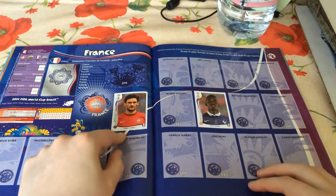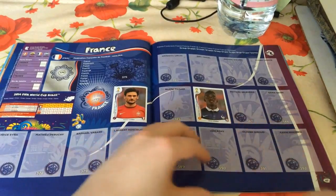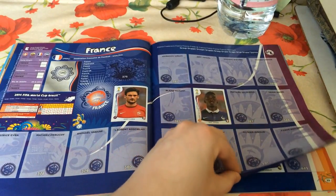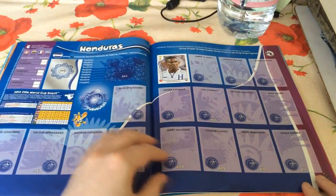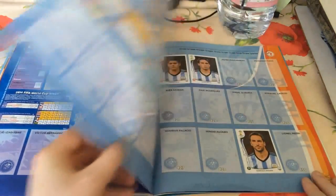Moving on to France: Hugo Lloris came as one of the stickers you get with the book, and we've got Paul Pogba as well - a very strong central midfielder from Juventus. Only one Honduran so far, Brian Ching, so we could definitely improve there.